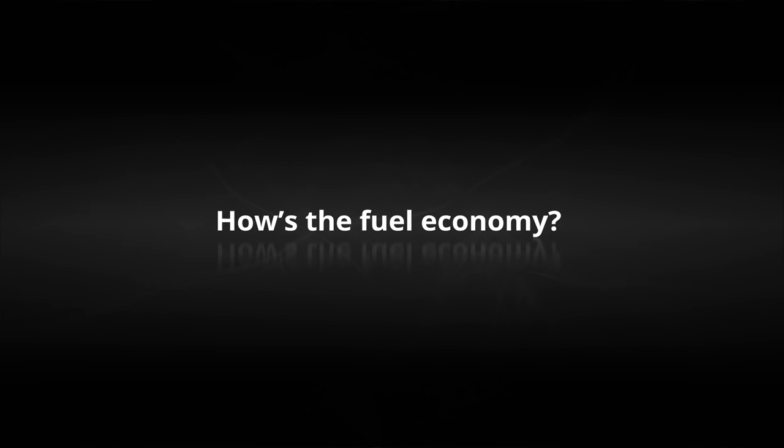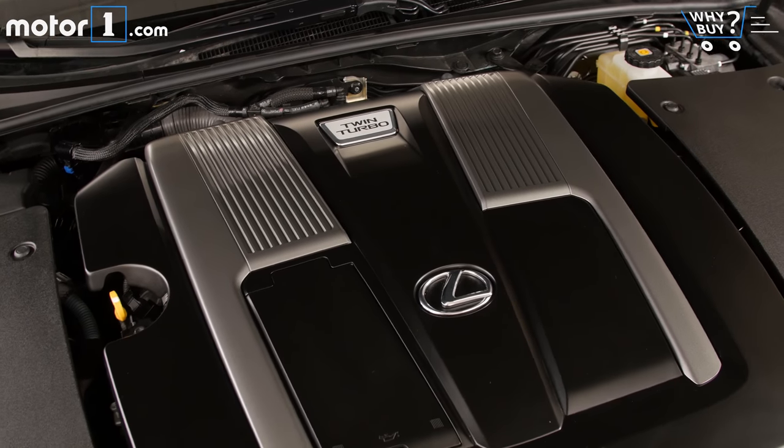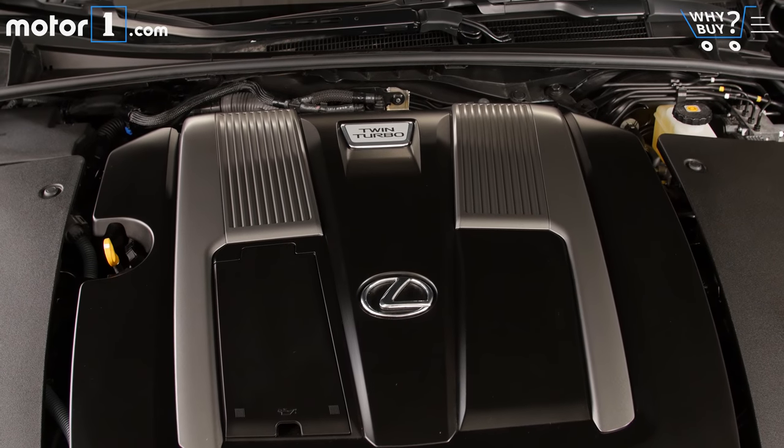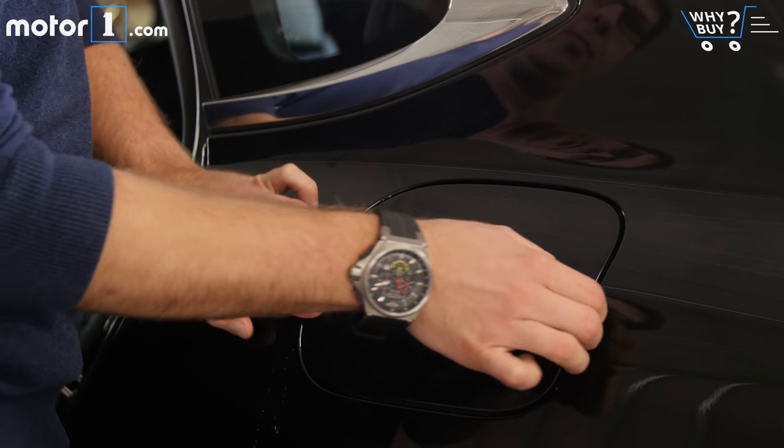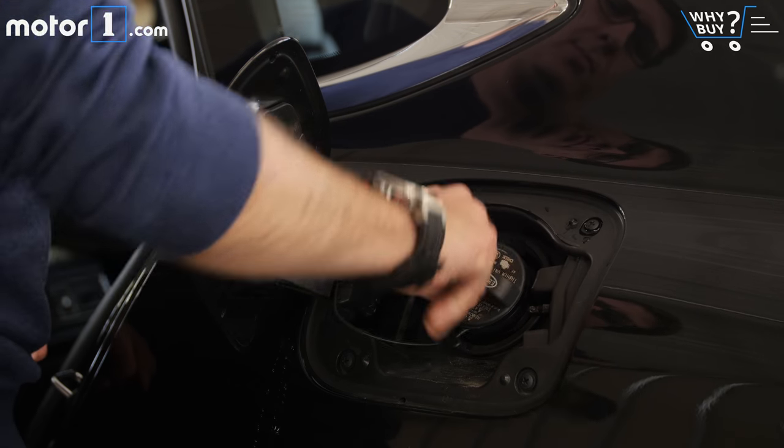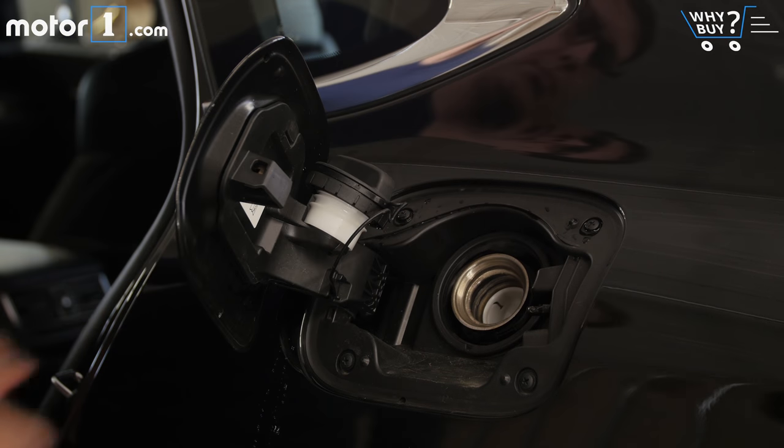How's the fuel economy? With rear-wheel drive, you'll get 19 miles per gallon city and 30 highway. This all-wheel drive car is rated for 18 city and 27 mpg highway. There's also an LS Hybrid, which manages up to 25 city and 33 mpg highway.